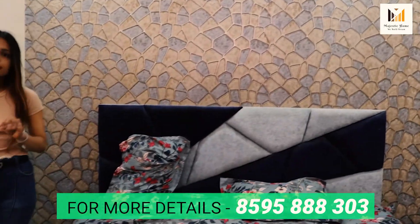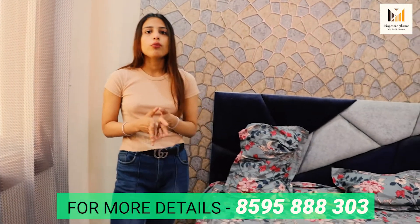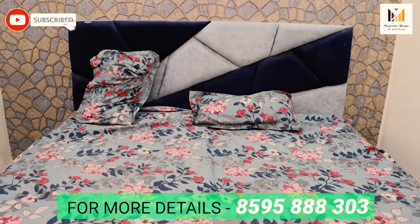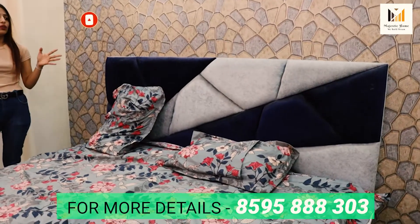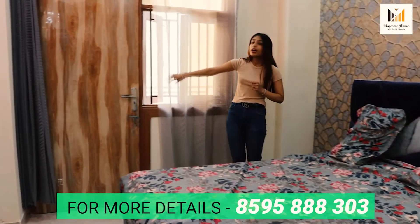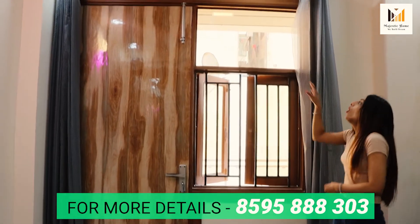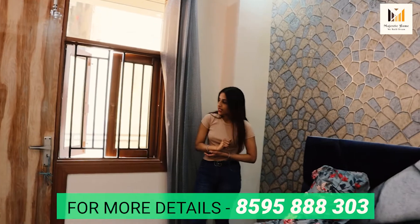And just in case, if you want to change the wallpaper, you can do it yourself. You also have a double size bed, which is amazing. The color combination is good — light blue and dark blue at the back. It's very beautiful. In this room, the light and air will be very good. And you can see the fitting in the middle.